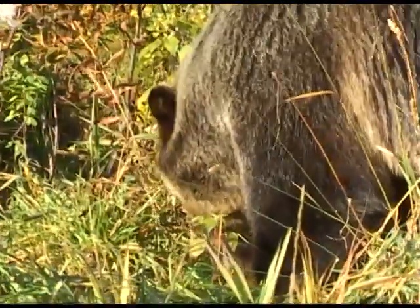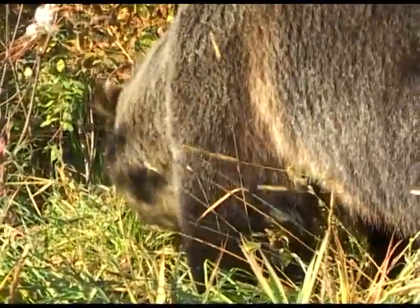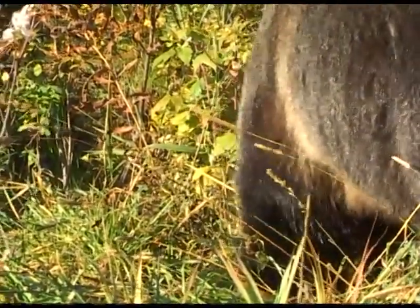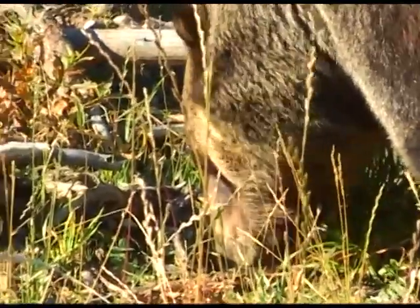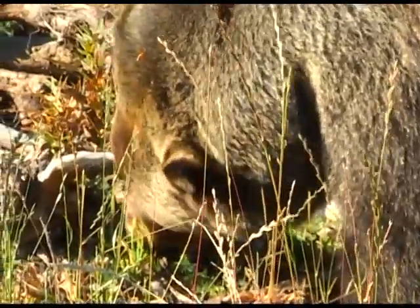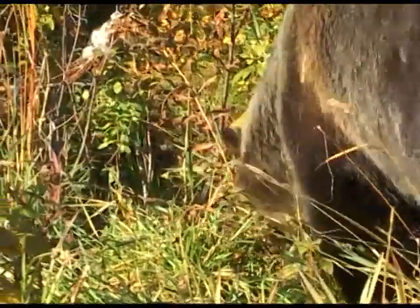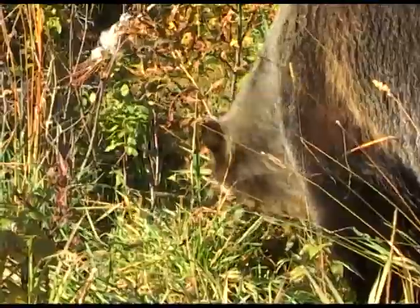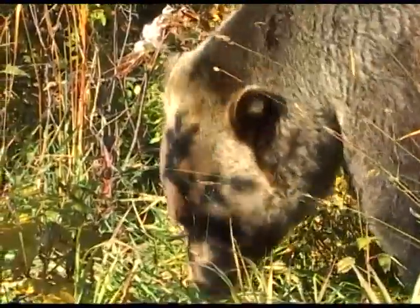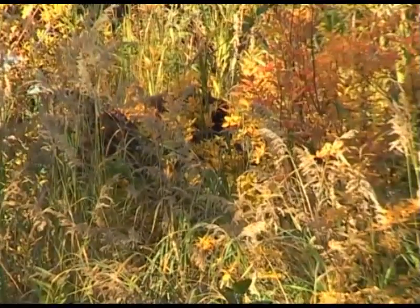The name grizzly comes from the brown fur which has grizzly grey tips. Just as quickly as he'd appeared, he was gone. That was an unforgettable experience.